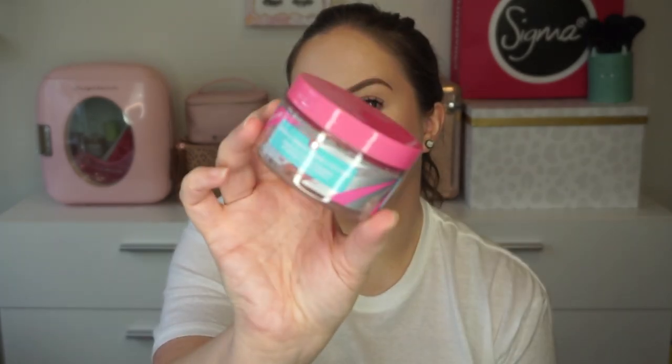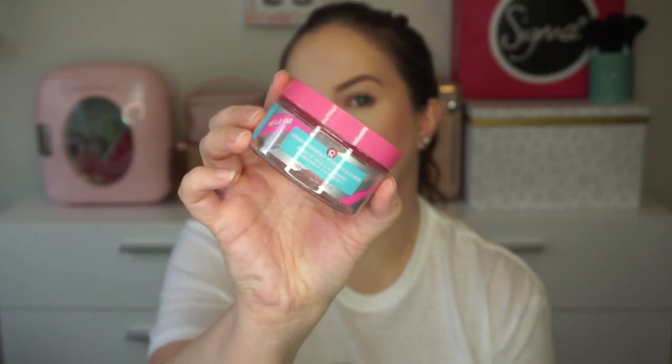Also from First Aid Beauty, the Ginger and Turmeric Vitamin C Jelly Mask. I used the entire jar but honestly I didn't feel like it did very much. It's a hydrating mask with vitamin C, and when I put it on my skin I felt a little flush — not a burn or tingle — but despite that I just didn't see a major difference. I usually love First Aid Beauty products but I just wasn't feeling this one.